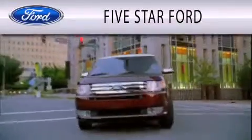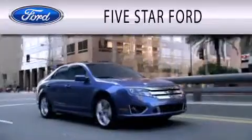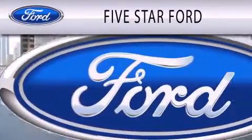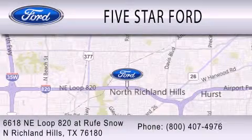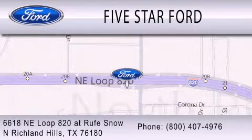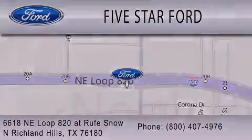5 Star Ford is dedicated to doing everything possible to ensure that the experience you have selecting your vehicle is as pleasant as possible. We're located at 6618 NE Loop 820 at Roof Snow in North Richland Hills.